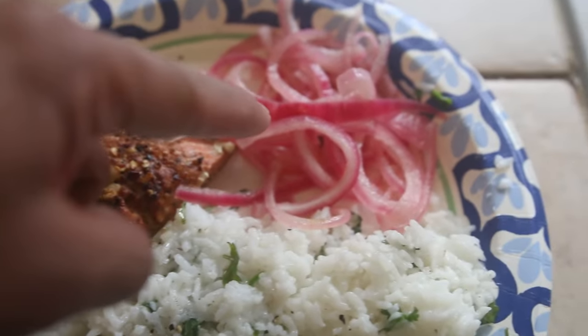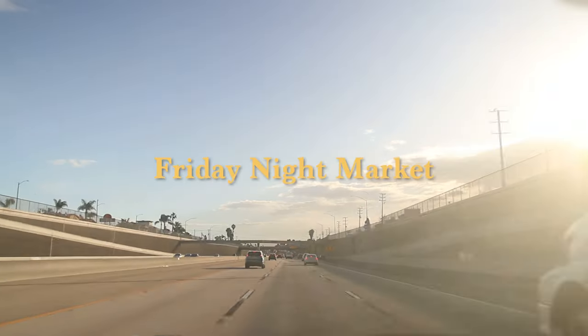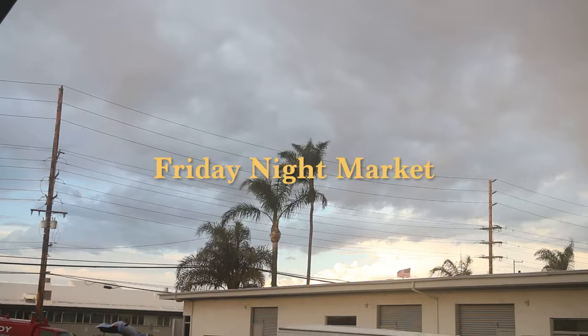Here we are y'all — got the cilantro lime rice, the salmon, and pickled onions.